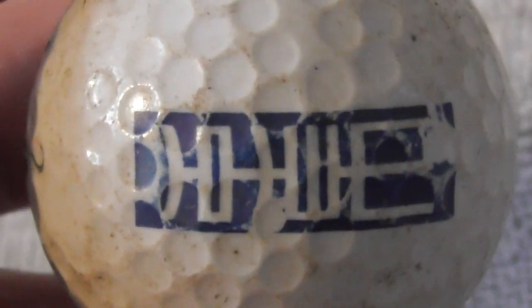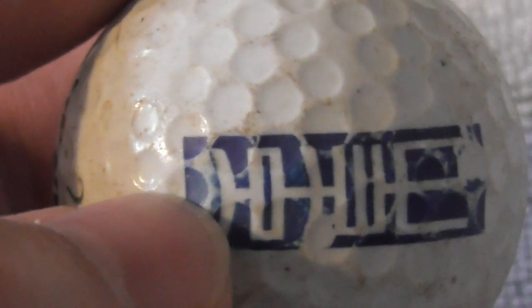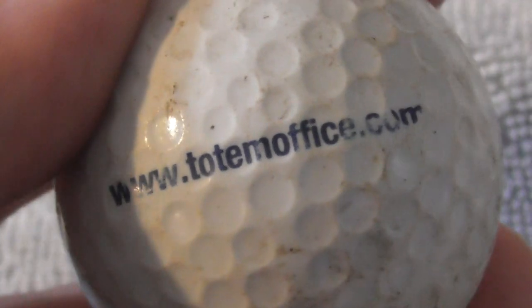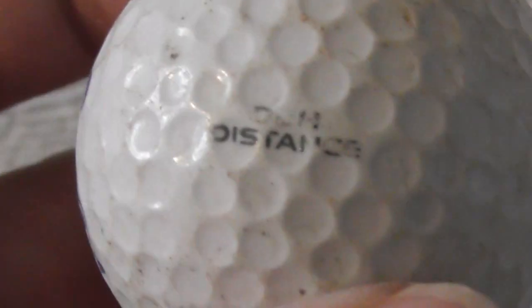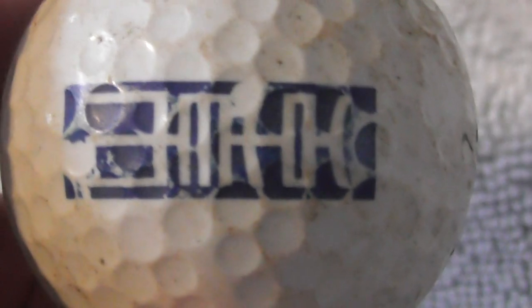The next logo I might have seen something similar before but I can't work out what it says — possibly starting with an E, then maybe a D or W. Then the website totemoffice.com appears, so you can easily work out what that company does. Not perfect condition but there you go.